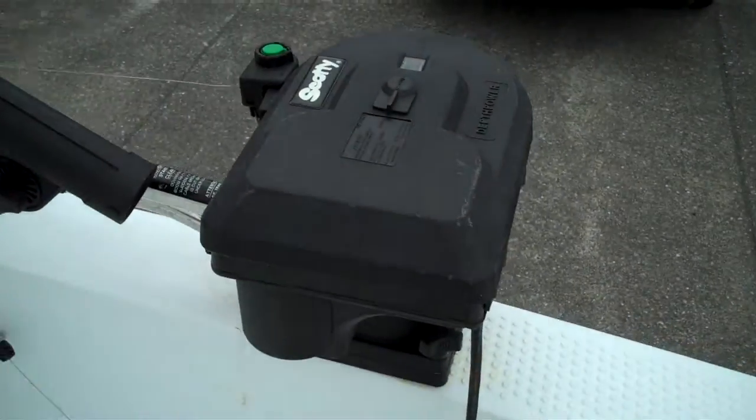Really convenient, great shape — I'm not kidding. These people just beautifully maintained this boat. Along there are the Scotty downriggers.